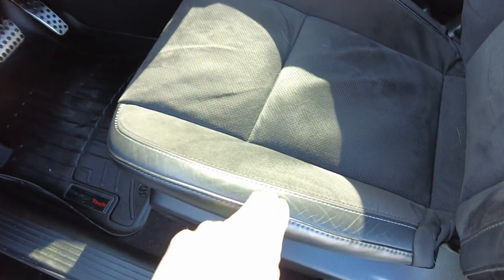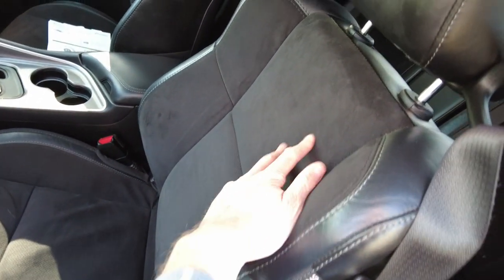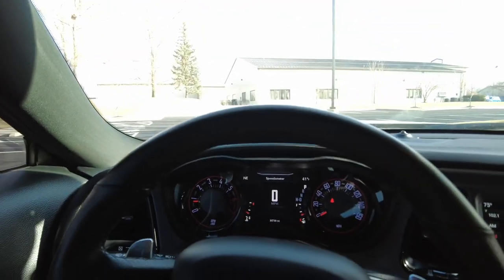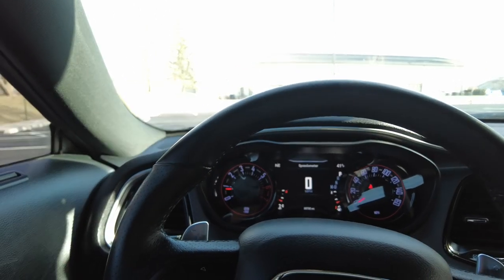So the seats — Nappa leather with Alcantara inserts. Alcantara is a material they actually designed for race car drivers. It feels like suede, but what it does is it keeps you in your seat — it keeps you from sliding around. It's almost like a slip-resistant material, which is nice.